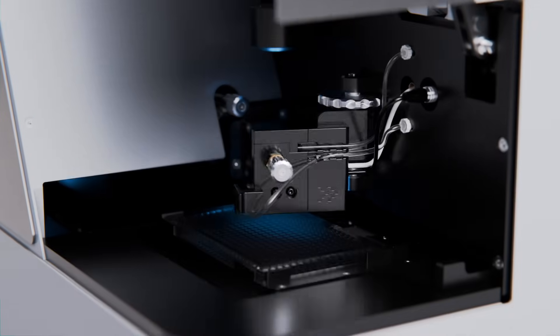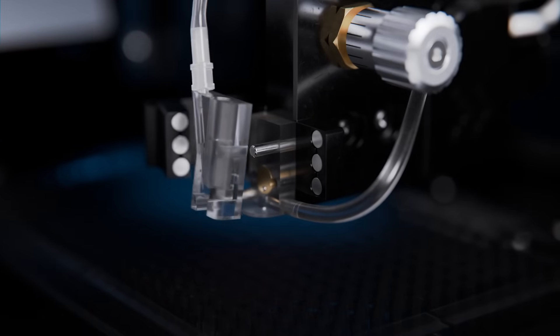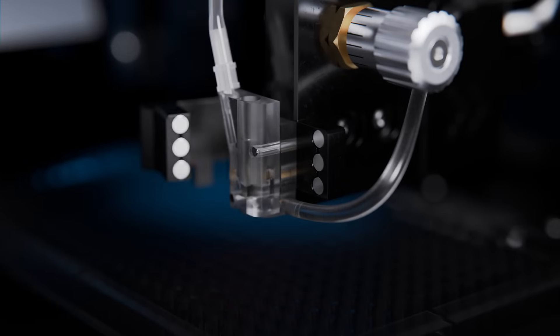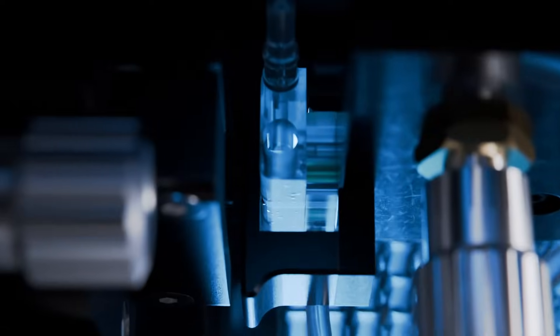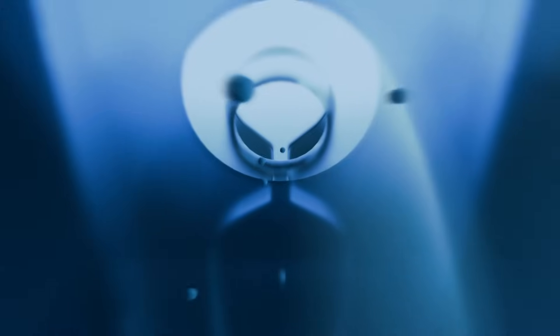Welcome to a new era in cell line development. Introducing the new UpSight, the industry's most capable single-cell dispenser and imager. Designed for scientists by scientists, it is our most advanced instrument for modern cell line development workflows, delivering best-in-class technology and industry-leading results.